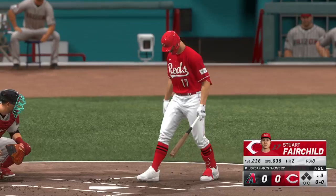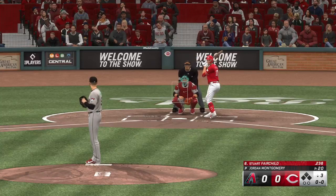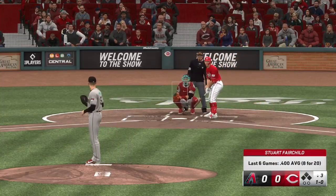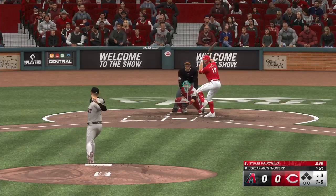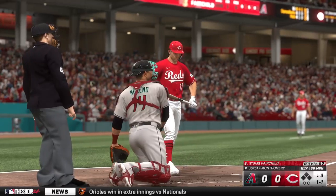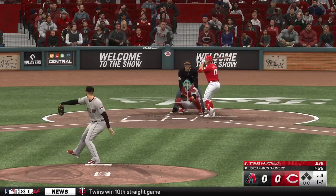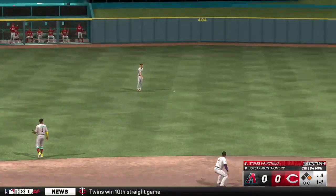Back here in Cincinnati — here's the center fielder Stuart Fairchild. He deals, and that's off the inside edge for ball one. The pitch — back up the middle and a base hit. Man aboard on the leadoff single.